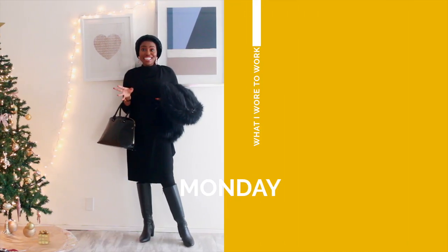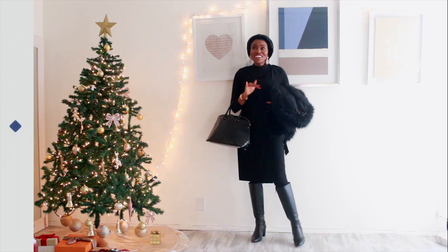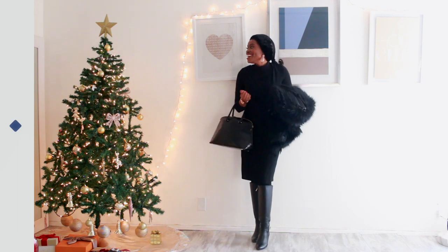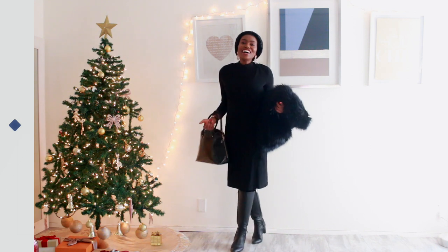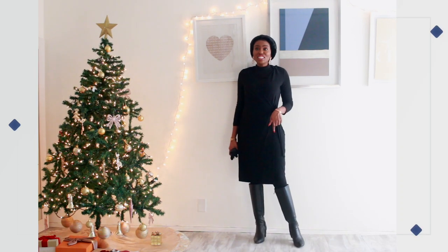Monday was one of those days when I woke up and didn't know what I wanted to wear. I woke up really late, didn't have a chance to do my hair. It also snowed, so I wanted to make sure that I was warm, comfortable, and chic and put together. This is what I came up with — I went for this black dress.